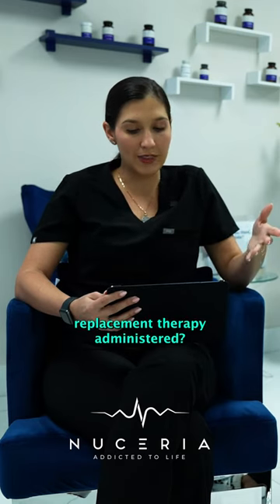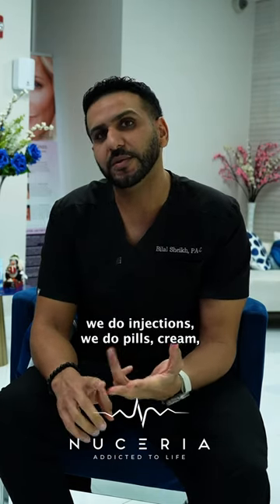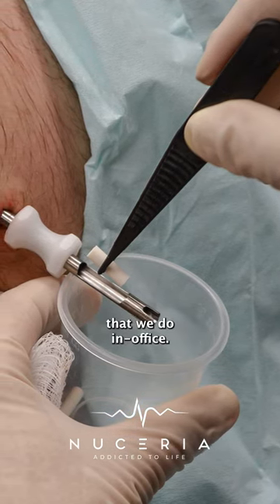How is hormone replacement therapy administered? It's administered in different ways. We do injections, we do pills, cream, and we do pellets, which is basically a small procedure that we do in the office.